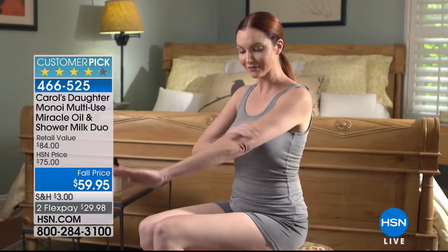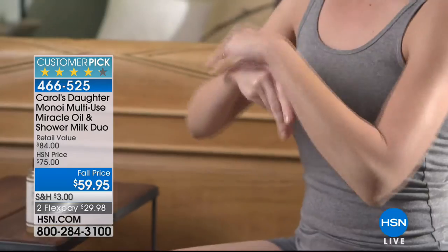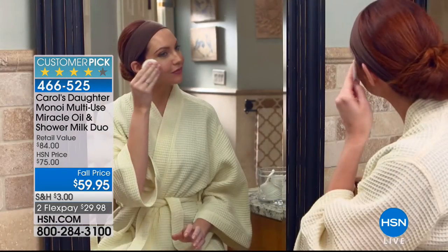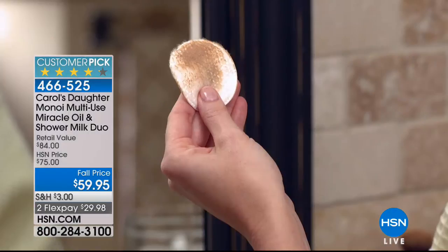Even by itself on HSN.com we sell it for $60. And it truly is a miracle oil, because you can go ahead and use this on your hair to repair it, to add shine. Use this on your skin to moisturize. It also removes makeup, and then for your body it softens and smooths your entire skin.